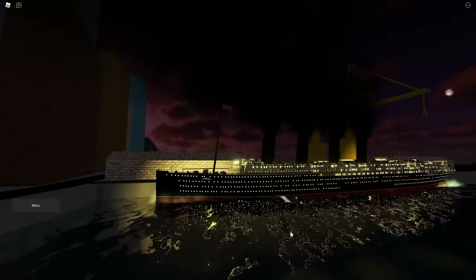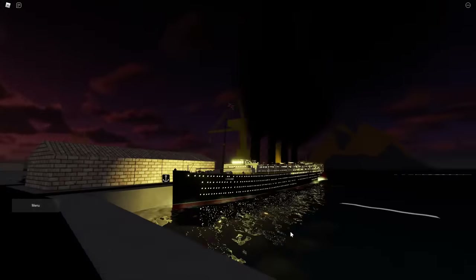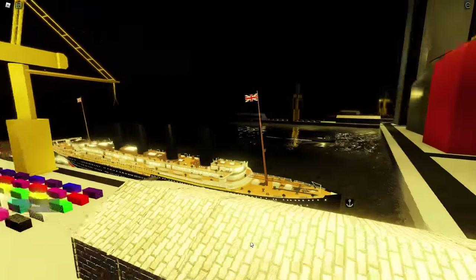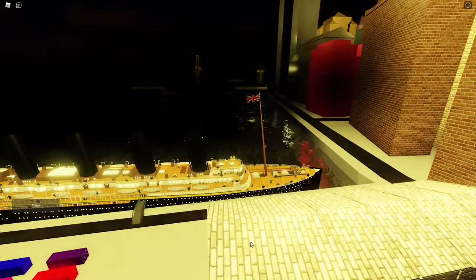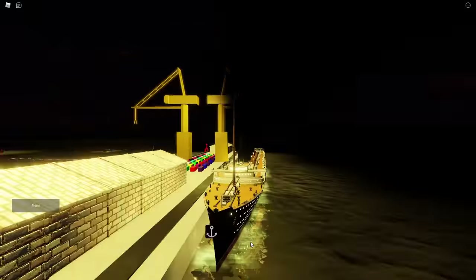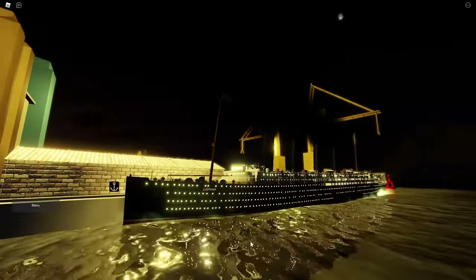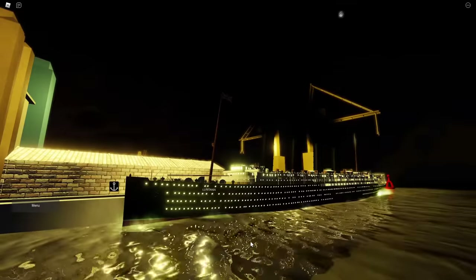The threat of submarines and U-boats began to rise by early 1915 as Germany began to use them to attack naval vessels. In response, some alterations were made to the ship's protocols — she was ordered not to fly any flags in the war zone. That brings us up to May 1st, 1915, before she departed New York for the last time.